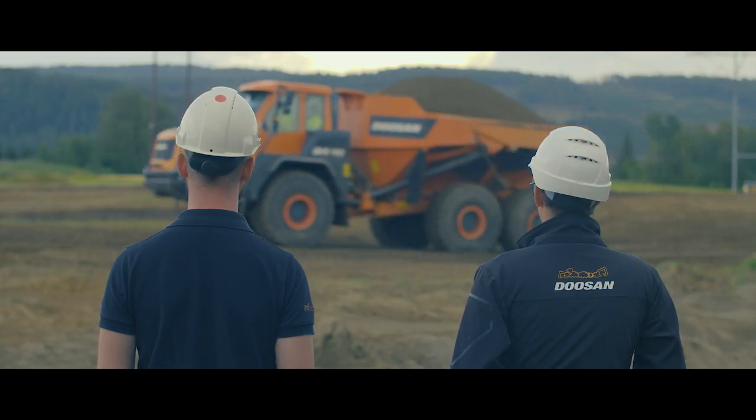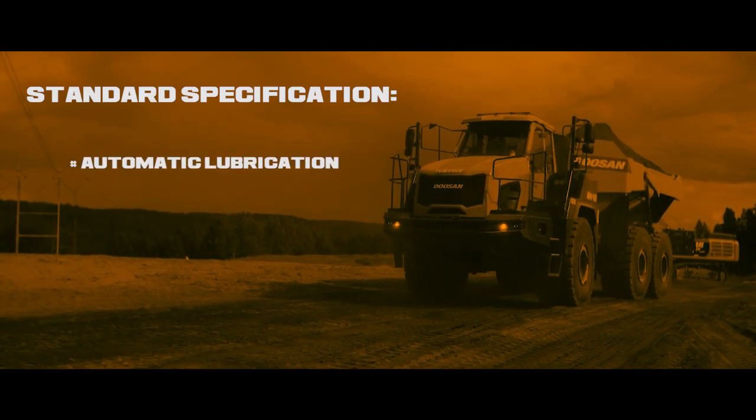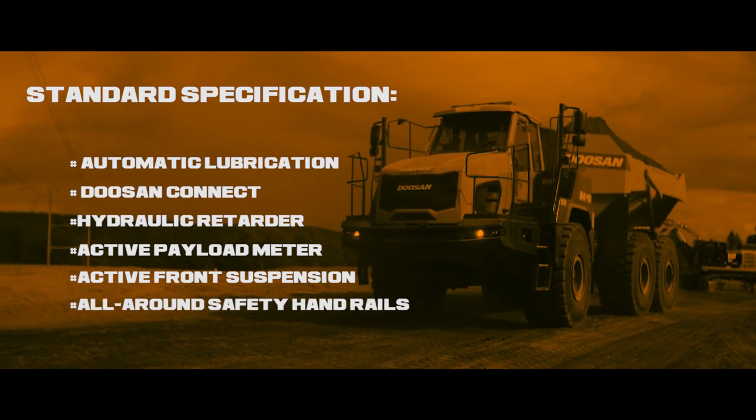The Doosan ADTs come with high standard specifications, which include, among others, automatic lubrication, Doosan Connect, hydraulic retarder, active payload meter, active front suspension, and all-around safety handrails.